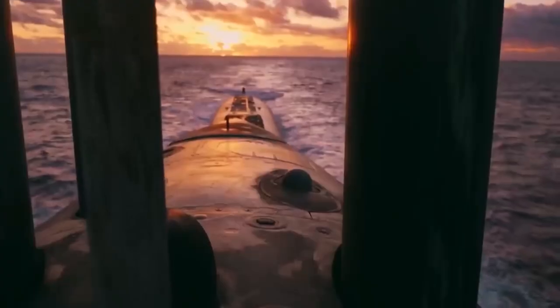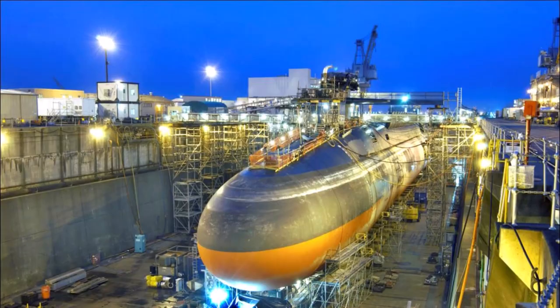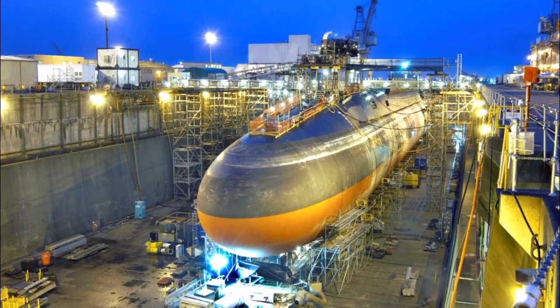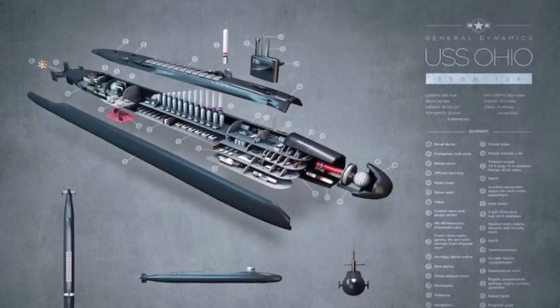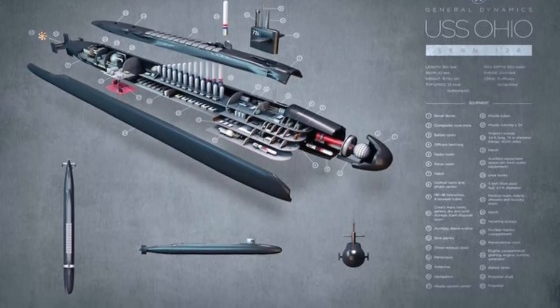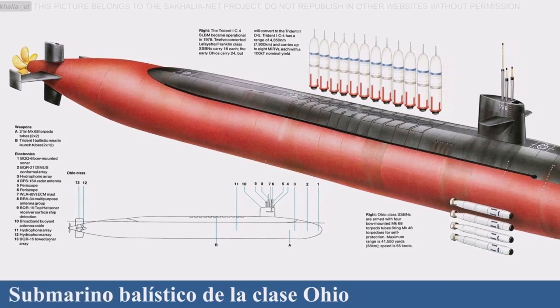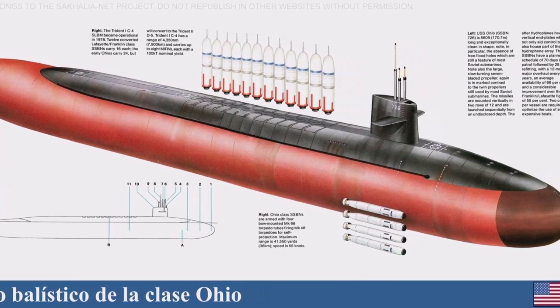The Ohio-class is optimized for use below the water surface, allowing it to move at speeds of 30 knots or more and stay submerged indefinitely, with the only constraints being the availability of fuel and supplies for the crew. Each submarine has four torpedo tubes measuring 533 millimeters in diameter. While the missile boat's primary duty was to avoid detection, it also had to be prepared to destroy an attacking Soviet submarine if necessary. Ohio-class submarines have relied mostly on the Mark 48 guided torpedo, which has since been updated to the Mark 48 ADCAP advanced capability.